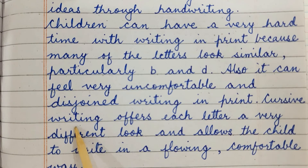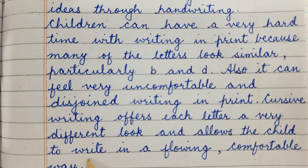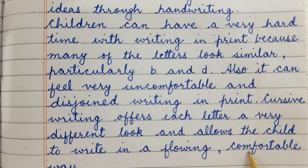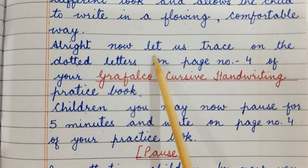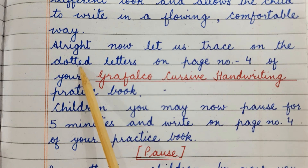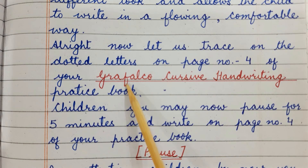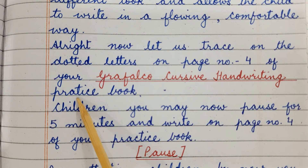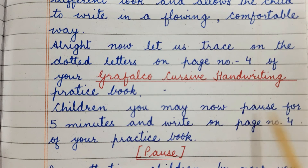Cursive writing offers each letter a very different look and allows the child to write in a flowing, comfortable way. Now let us trace on the dotted letters on page number 4 of your Grafalco cursive handwriting practice book. Children, you may now pause for 5 minutes and write on page number 4 of your practice book.